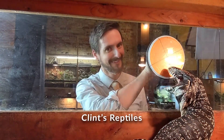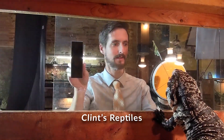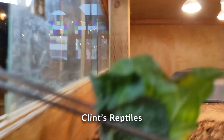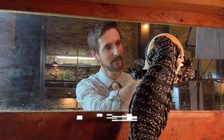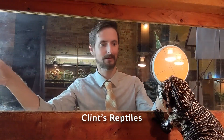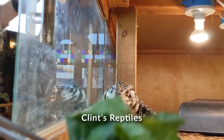Starting at number five — and none of these are in order, they're just thrown out there — number five is target training. Target training is pretty much the process of getting your animals to associate touching a target, such as a ball on a stick, with a reward. Every time your animal touches this stick or ball, you reward them with food and they get used to the idea that whenever they see this target, food is immediately behind it. It's kind of like training a dog.